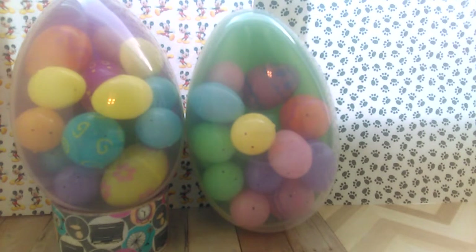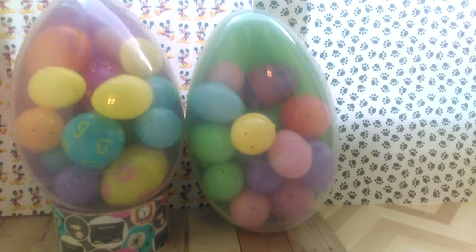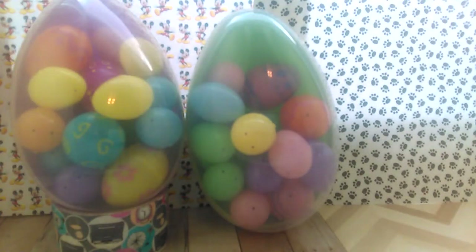I got these jumbo eggs at Dollar Tree, and then I got the smaller and the tiny eggs at Dollar Tree, and I just have a roll of duct tape so that it would hold that one up.